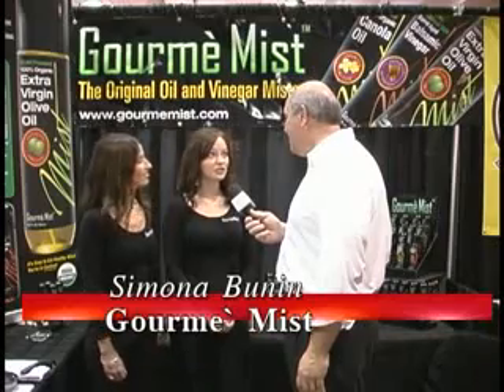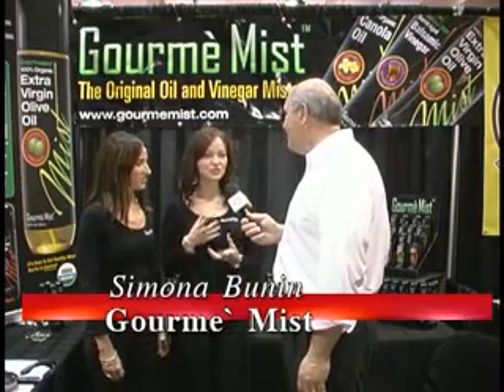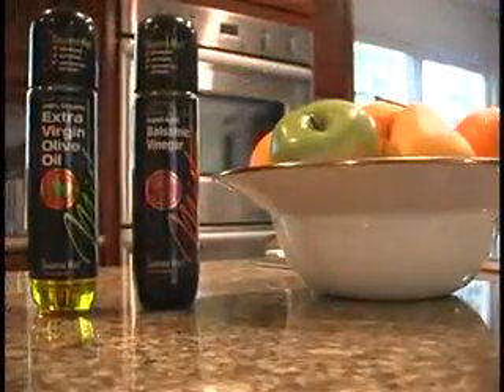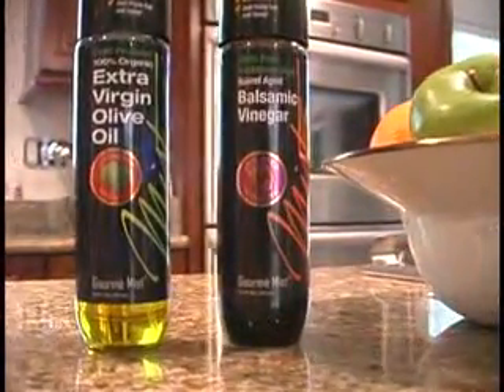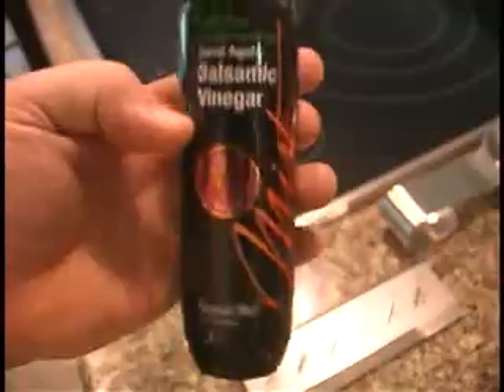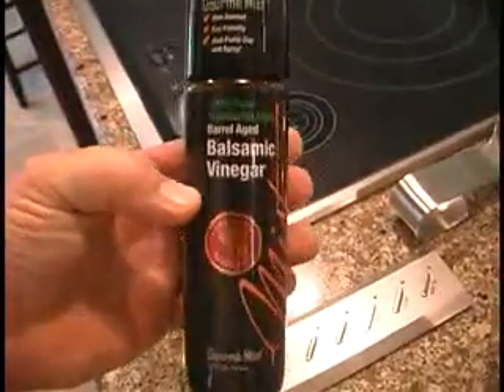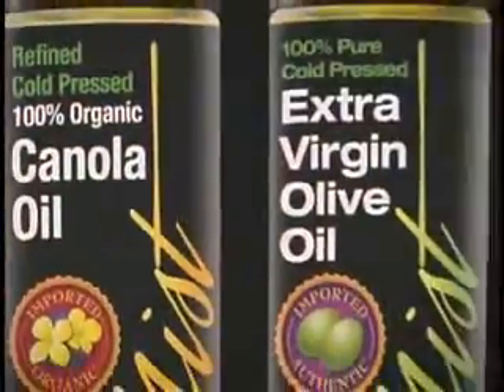We came up with the contemporary look just because there's really nothing on the market right now that has that sleek packaging. We're living in 2008, so we're really looking for a new age product, something that just stands out. You can even leave it on your counter or put it away, but either way it has that sleek, contemporary look. It's function meets form meets art, because this is a nice way to proportionalize what you're putting on your pans and your food. I've never seen it before, and it is just fabulous.